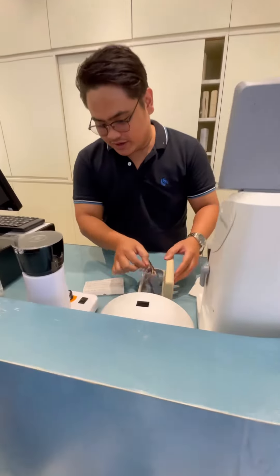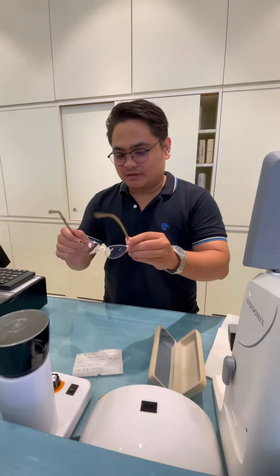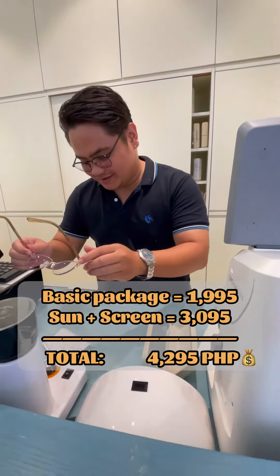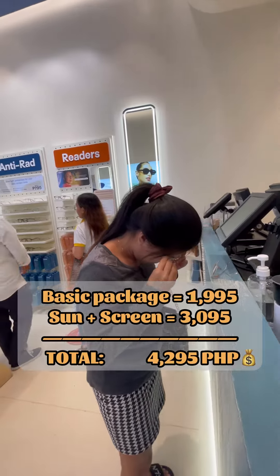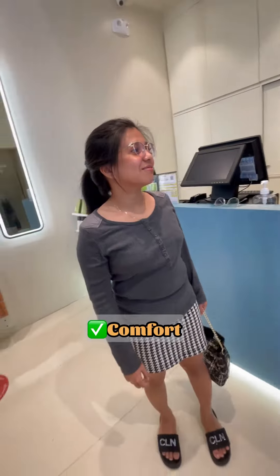Even though it's a small purchase, it's for my eyes of course. Just to clarify, their basic package is 1,995 pesos. Since I added sun plus screen protection, I paid a total of 4,295 pesos. If you choose eyewear, guys, go for comfort over fashion — it's really important that your eyeglasses fit you, because you're going to wear them every day.